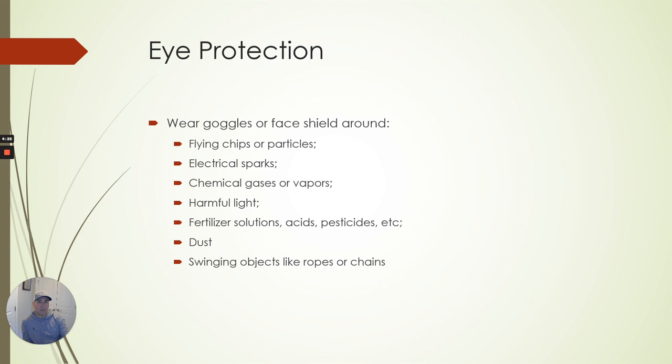Eye protection — wear your goggles or face shield when chips are flying around and there are any electrical sparks. Sometimes if you're running a chainsaw and cut through a log, something might spark up in the ground, and you can't always be in a perfect spot. Chemical gases, vapors, harmful lights — if you're in the trees and the sun's coming up or going down, the shadows mess with you when you're trying to make a tree fall or limbing things up. Fertilizer solutions and acids are also reasons for eye protection.